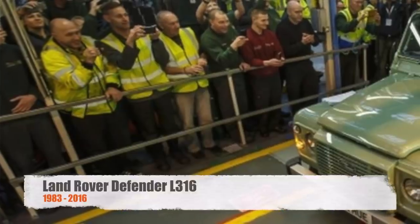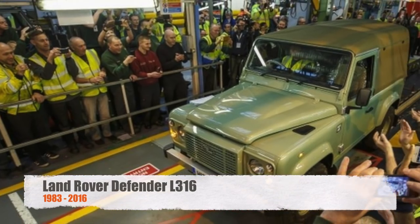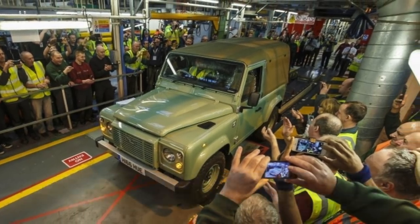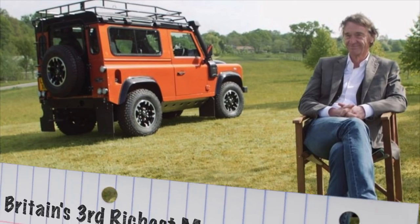In 2015, Jaguar Land Rover ended production of the Land Rover Defender. We couldn't afford one either new or used, so while many lamented its demise, we shrugged it off. We walked past a 1997 Defender 110 recently which was on sale for a cool $57,000. Sir Jim Ratcliffe felt differently.